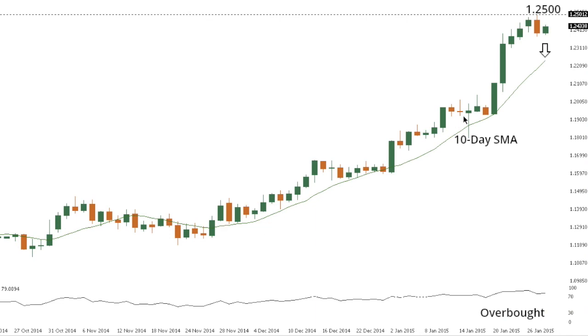Dollar-CAD. Dollar-CAD has been locked within an intense uptrend, recently trading to plus 5-year highs at 125. But with daily studies so highly overbought, it wouldn't be surprising to see the onset of a correction with the market seen back towards the 10-day moving average, which currently comes in around the 122.50 area. Ultimately, only a close below the 10-day moving average would compromise the immediate bullish outlook.